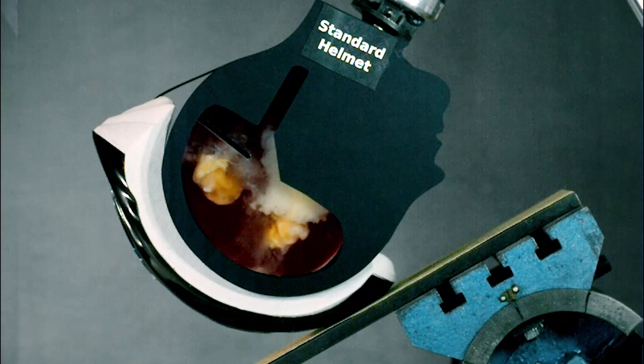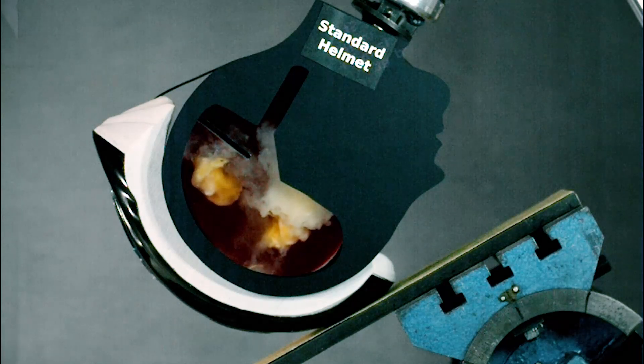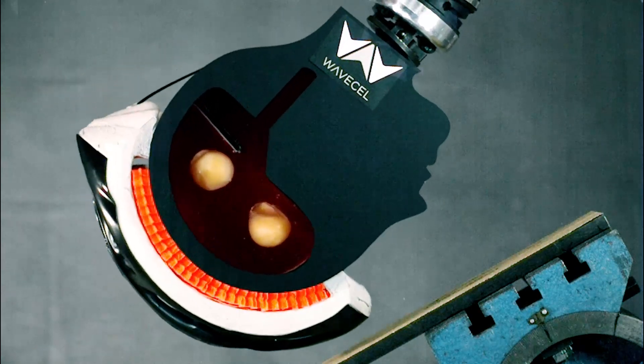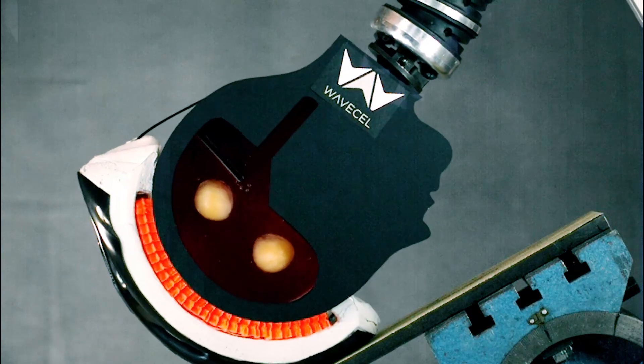Traditional helmets are not optimized to prevent this type of spin. Even though no helmet can prevent all injuries, WaveCell is engineered to drastically reduce the forces that cause these injuries.